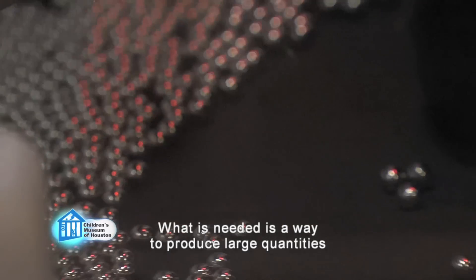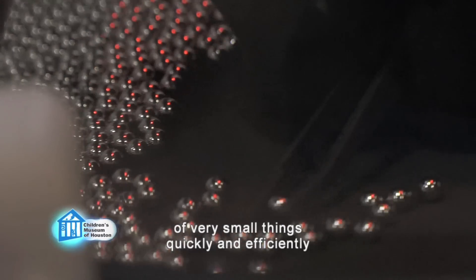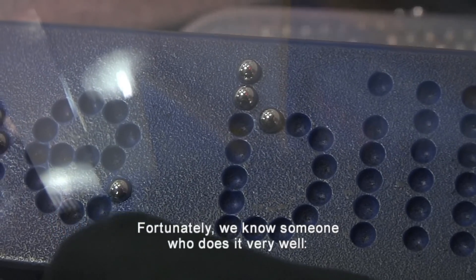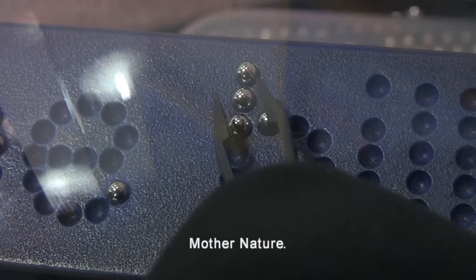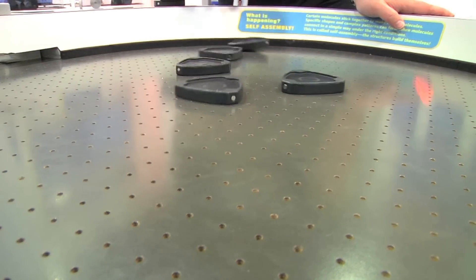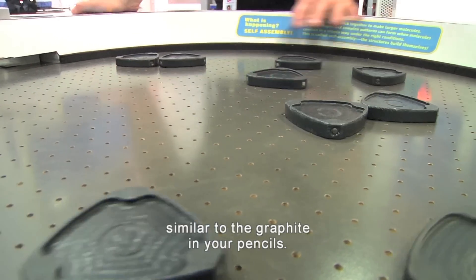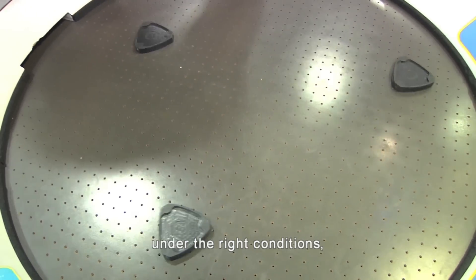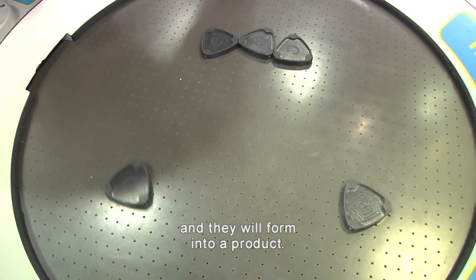We needed a way to produce large quantities of very small things quickly and efficiently by having it happen automatically. Fortunately, we know someone who does it very well: Mother Nature. At this component in our Matter Factory exhibit, we demonstrate how carbon atoms can self-assemble into graphene sheets, similar to the graphite in your pencils. The key is to provide the right ingredients under the right conditions and they will form into a product.